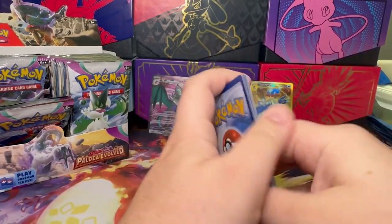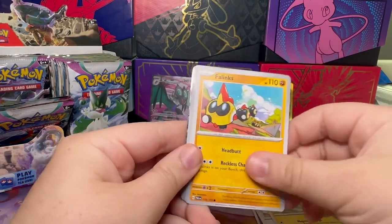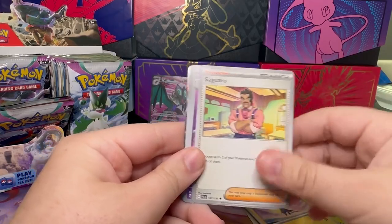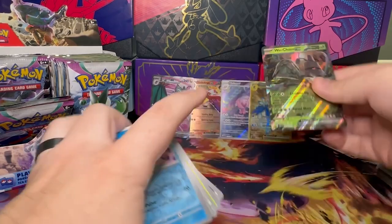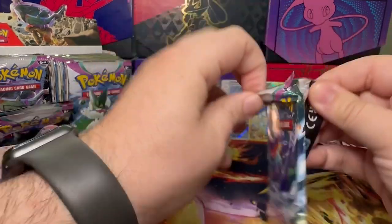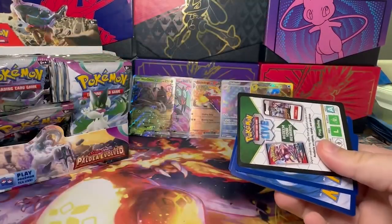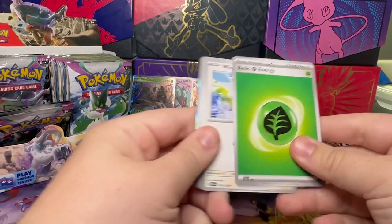I absolutely love the alternate art for Quaxly — like him getting ready for the day, it just looks so cool. I haven't pulled any of those yet, but I've seen it and I absolutely love it. We had a Wuchen. I'm hoping I pull another Chien-Pao, because I started incorporating that more into my Water deck.